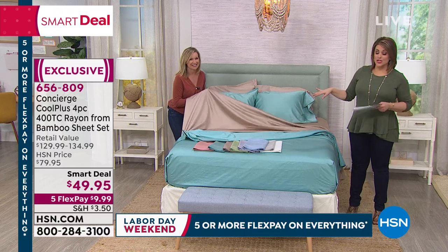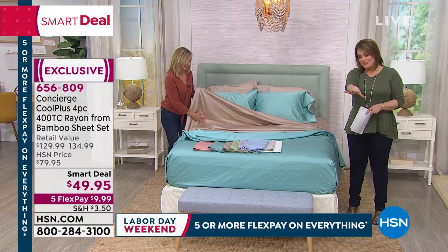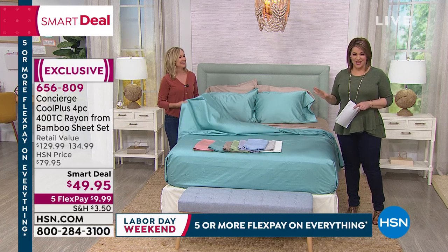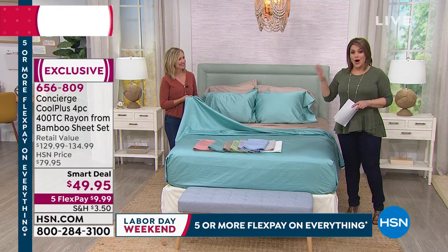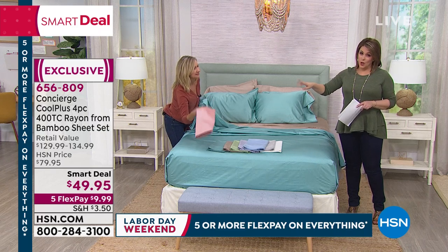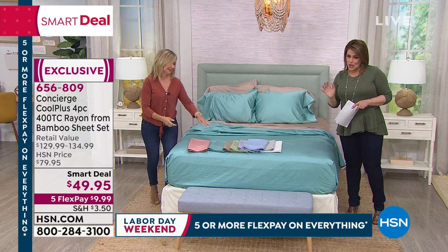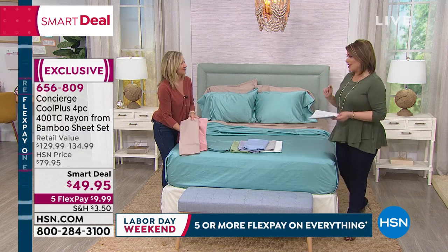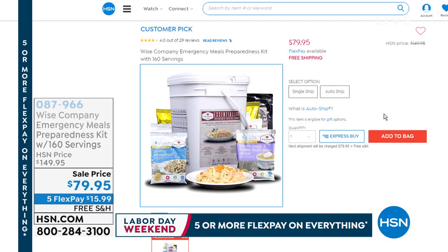These are 90-dollar sheets available for $49.95, just $10 today for Labor Day. Try them — if you don't love them, send them back. The rose color is now down to final twin and full sizes only. Item number 656809. Ellen, great to hang out with you!